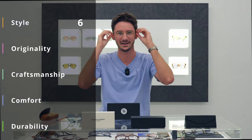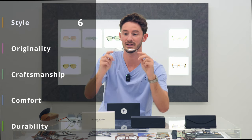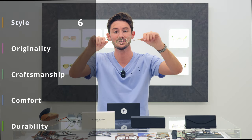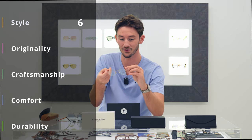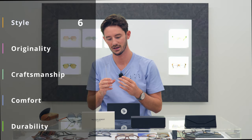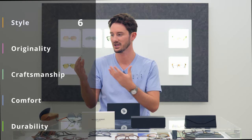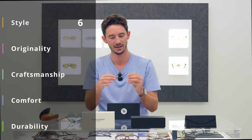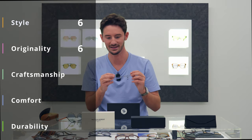When it comes to originality I find that a very difficult score to give, because the concept of having a spring literally built into the arm of the frame is ingenious and a great piece of design. That said, the shapes within this collection are nothing groundbreaking, and there are plenty of glasses brands that make frames from really thin pieces of steel or titanium. So overall I'm going to go with a 6 out of 10 again for originality.